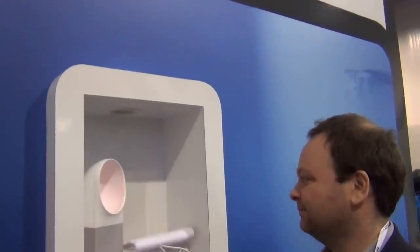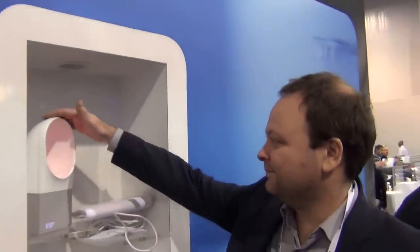Hi everybody, it's Cheryl Lawson here at the 2014 Consumer Electronics Show at the Withings booth, here to talk about smart sleep systems. Thank you for giving us a little time, Cedric. Please tell us about the smart sleep.